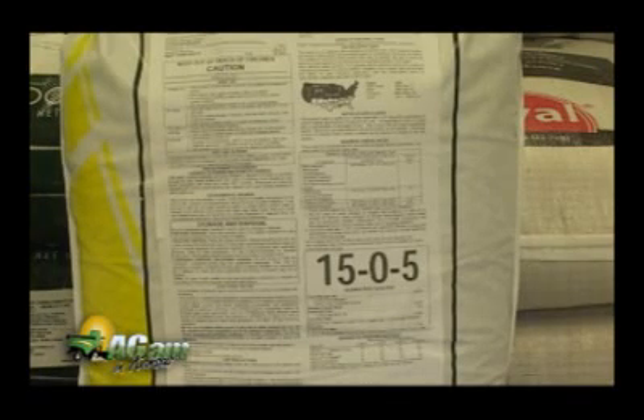So in that April-May timeframe it starts to get warm enough to where that stuff will break down and be released. I think this is a good time to take a break. When we come back, let's talk about how we read the back of a bag. Sounds great — we'll see you guys in just a minute.